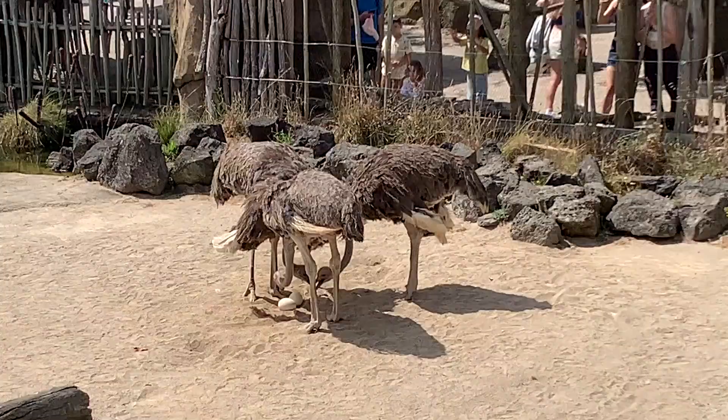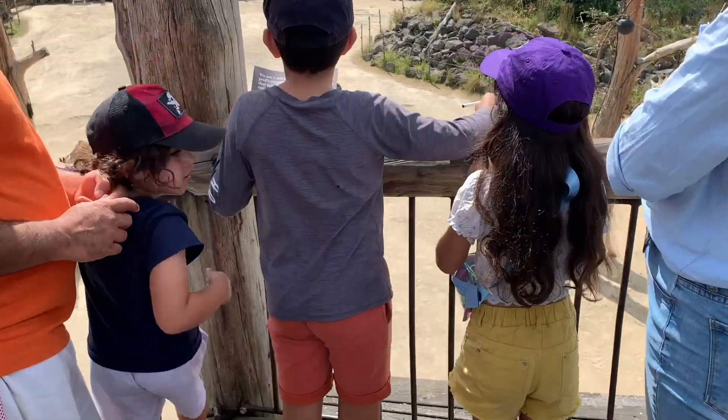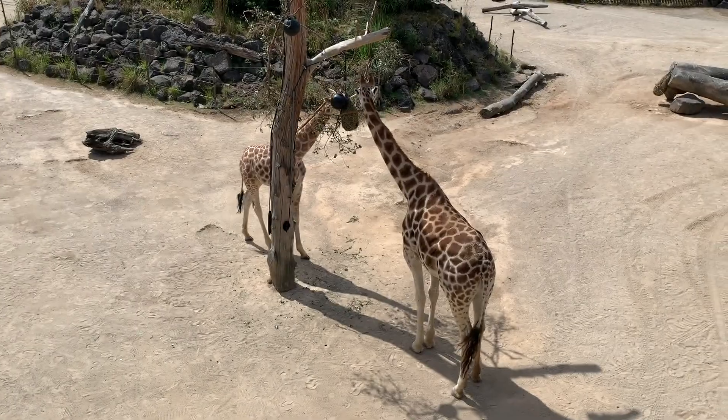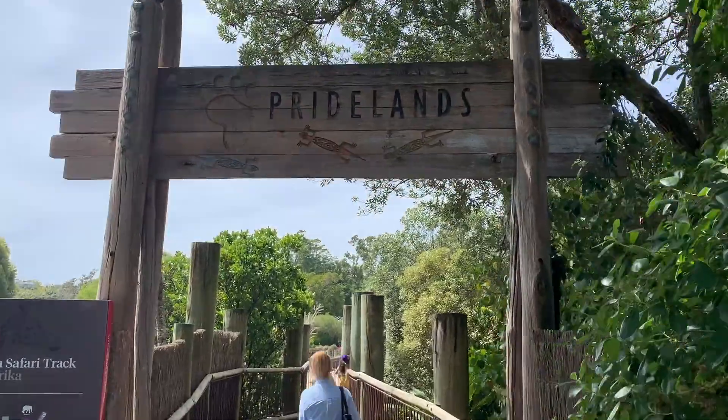These zoos usually house mammals, birds, reptiles and fish. Some zoos have only animals from around their area, such as desert animals.